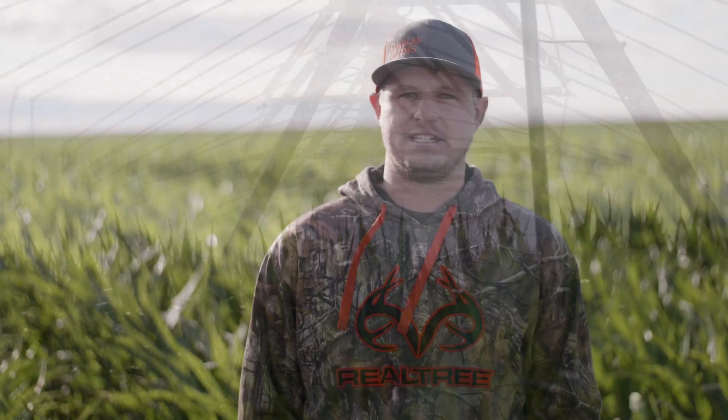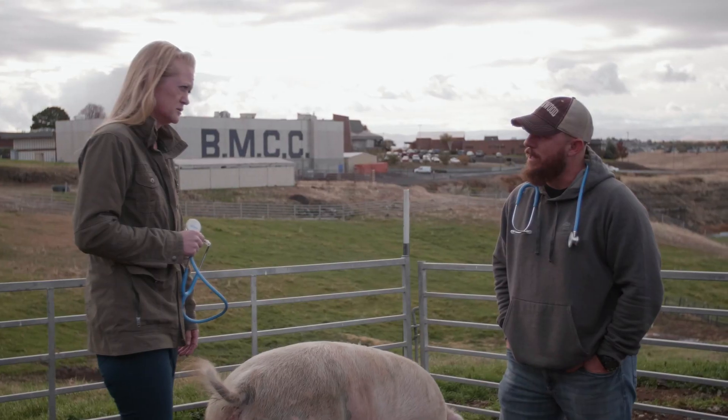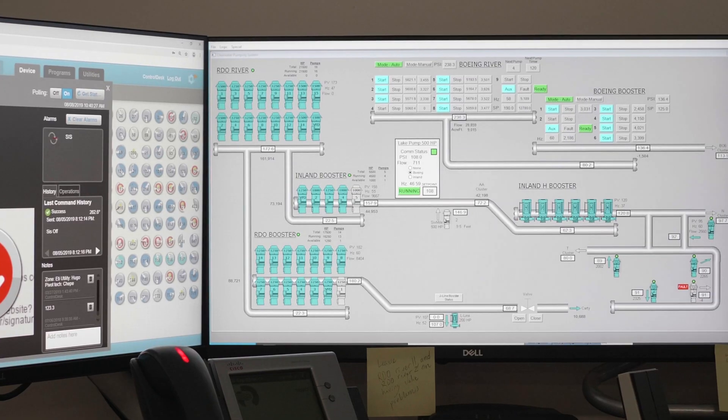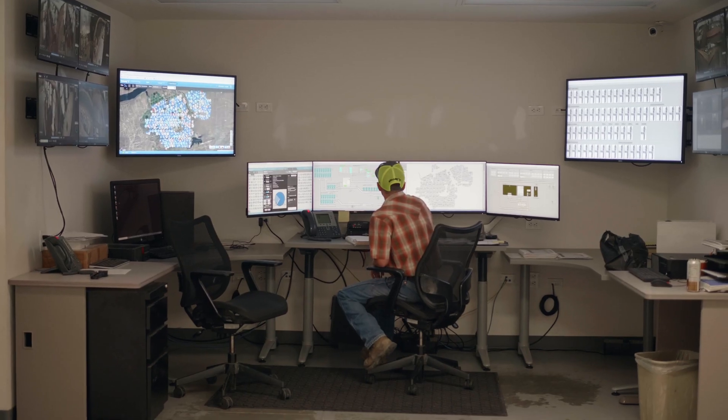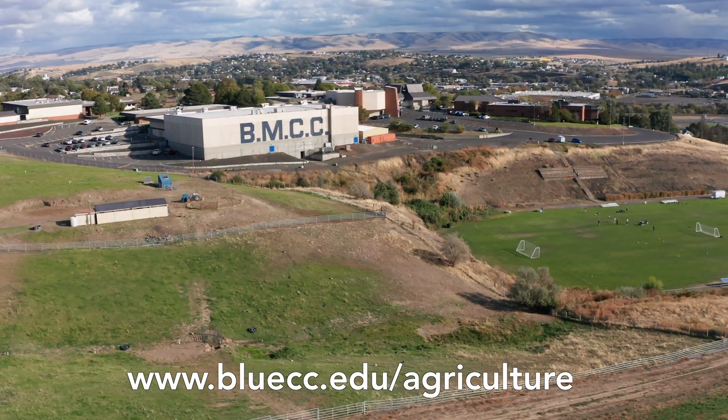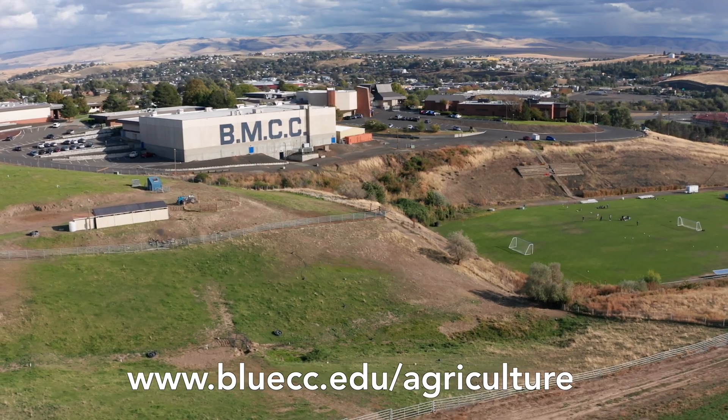We need now more than ever farmers, ranchers, agricultural consultants, and technicians that have a working knowledge of today's precision ag technologies. BMCC's precision agriculture program is here to educate and empower today's and tomorrow's agricultural leaders. The future of agriculture is now.